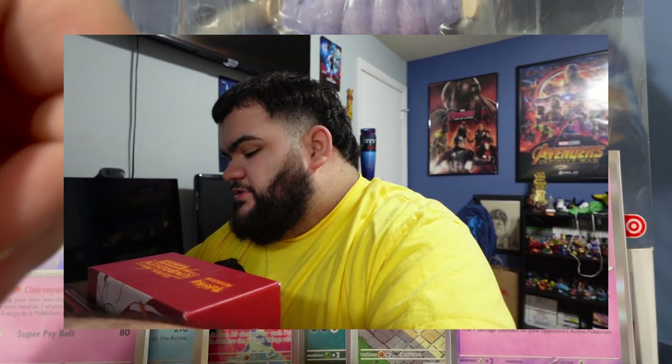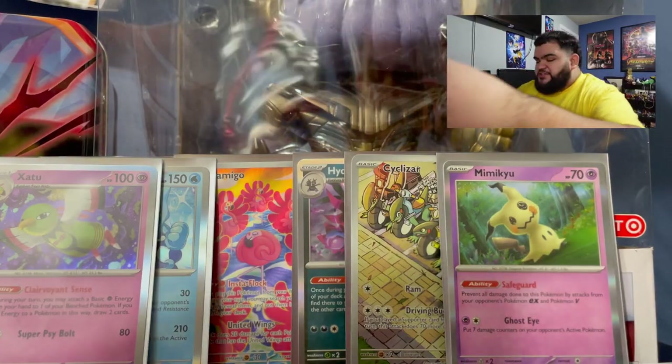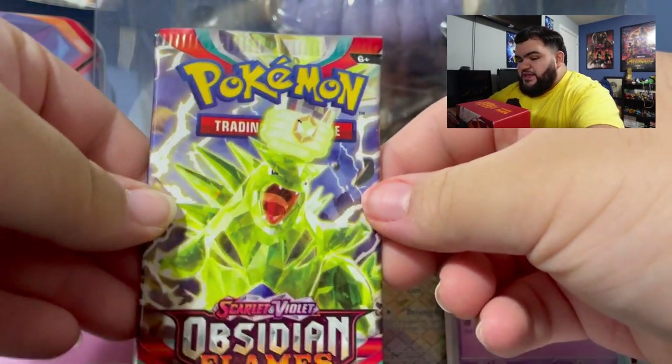When you guys see this it's going to be Thursday, and on Tuesday I uploaded the Bakugan opening, so it was the last Pokemon video I uploaded on this channel. Definitely check that out. Alright, second to last pack is Obsidian Flames.